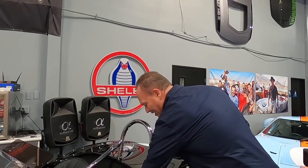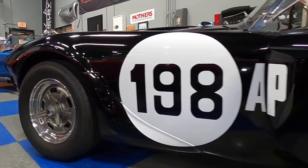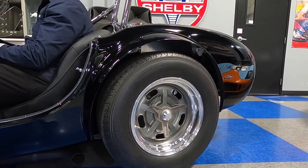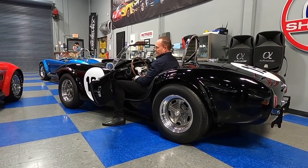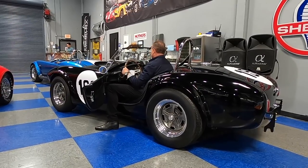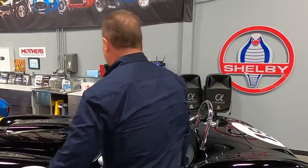Hey Lance, do you mind if we can hear what the car sounds like? Only a pleasure — you've got it. That's half the fun of owning and selling these cars. That's a loud car, Lance. Oh yeah — it's so cool.